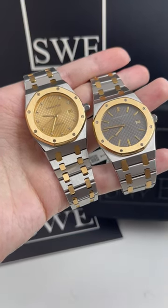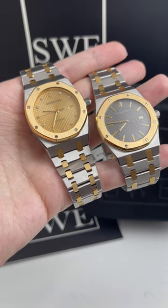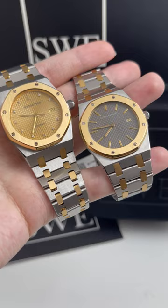Hey, this is SwissWatchExpo. Today I'm looking at two incredible 33 millimeter Audemars Piguet Royal Oaks. These are such incredible watches with the classic Audemars Piguet Royal Oak design.